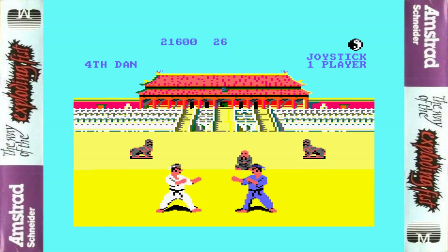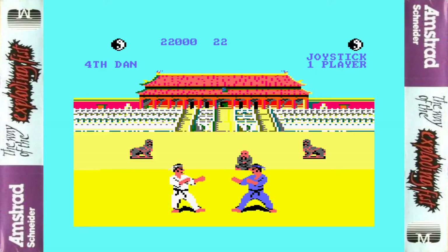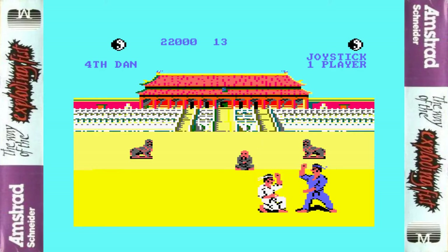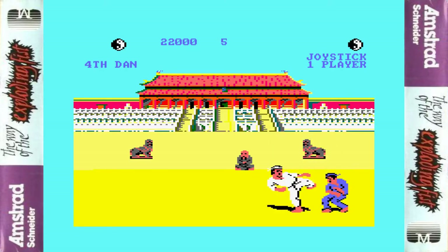The Amstrad version uses identical sprites and animation to the C64, with over 600 sprite images. The animation is absolutely fantastic. IK and IK Plus heavily copied this game, and it set the standard for 1v1 fighting games on home computers.